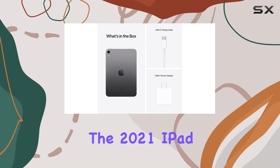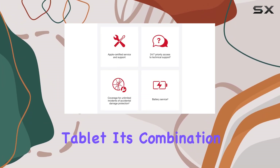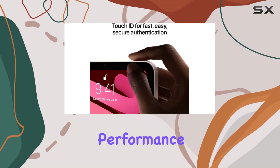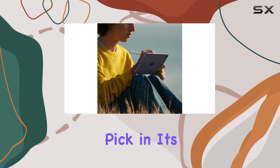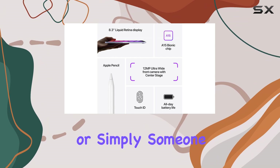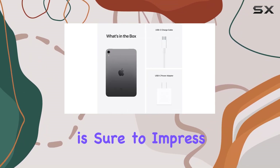Overall, the 2021 iPad Mini is an excellent choice for those seeking a compact and powerful tablet. Its combination of a stunning display, powerful performance, and extended protection with AppleCare Plus makes it a top pick in its category. Whether you're a student, a professional, or simply someone who wants a versatile and portable device, the iPad Mini is sure to impress.